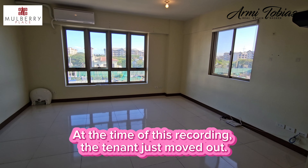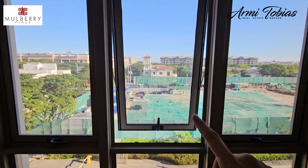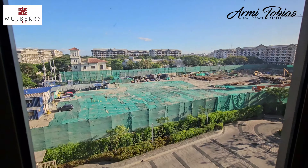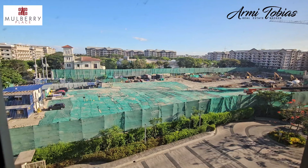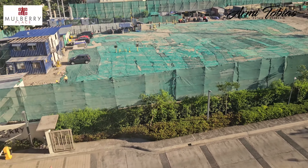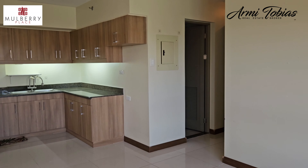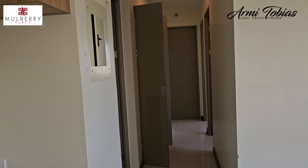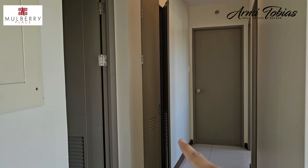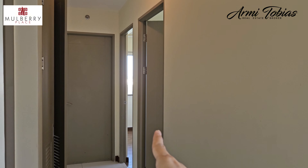So if we are in the corner, you can see Acacia Estates Town Center, and the green ones are Phase 2 of Mulberry Place. When you look now, there's the garden. You have the common bathroom, washing machine area, or you can put a cabinet or storage. That's the master bedroom, second bedroom, and third bedroom.